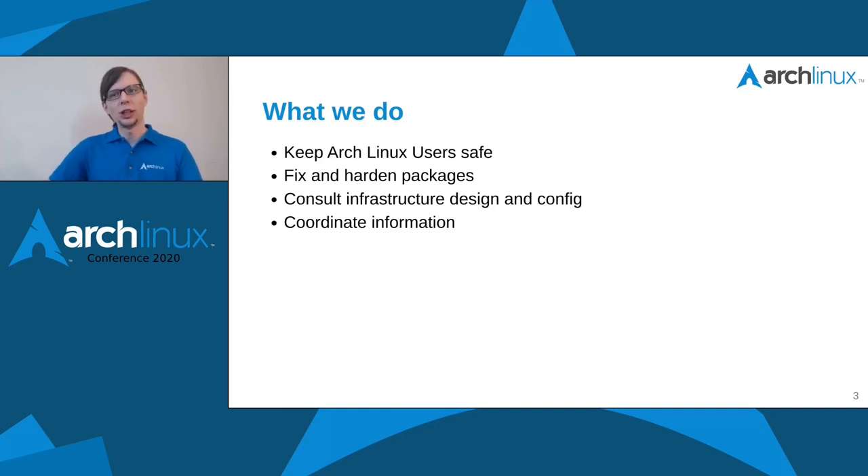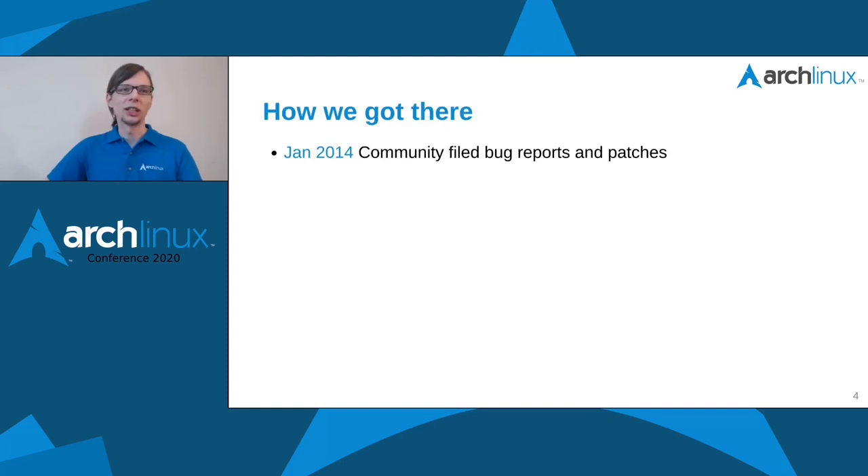We now know what we basically do today, but there's a lot of evolution that led us to where we are. Let's have a quick look at the timeline and how we got here.